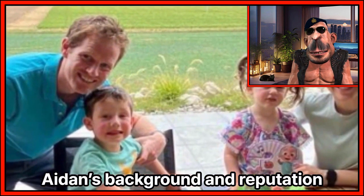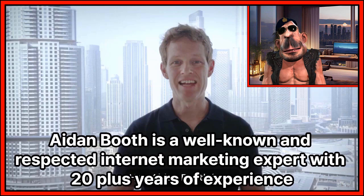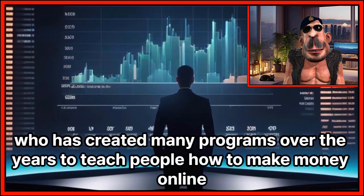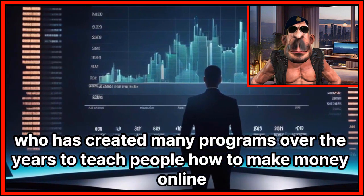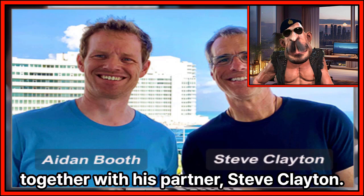Aiden Booth is a well-known and respected internet marketing expert with 20-plus years of experience who has created many programs over the years to teach people how to make money online, together with his partner Steve Clayton.